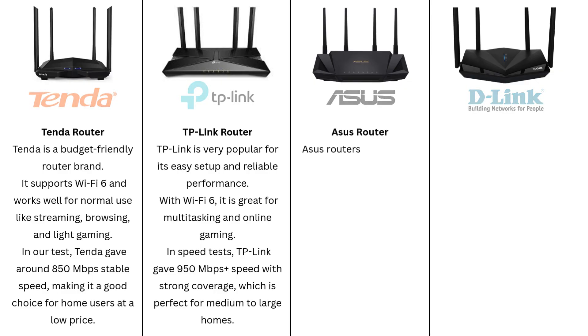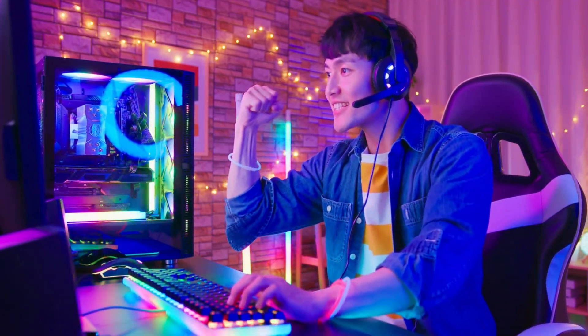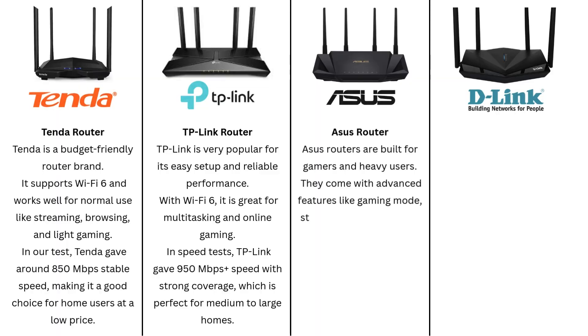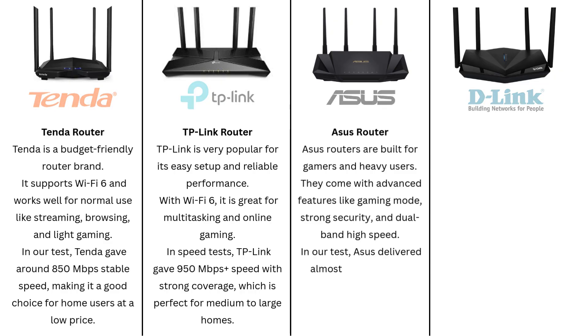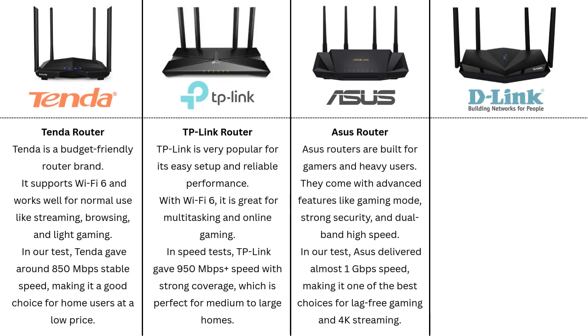Asus Router. Asus routers are built for gamers and heavy users. They come with advanced features like gaming mode, strong security, and dual-band high speed. In our test, Asus delivered almost 1 gigabit per second speed, making it one of the best choices for lag-free gaming and 4K streaming.